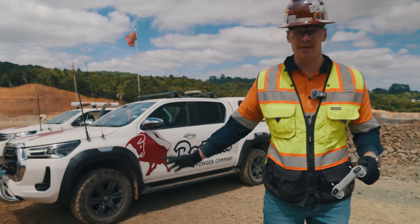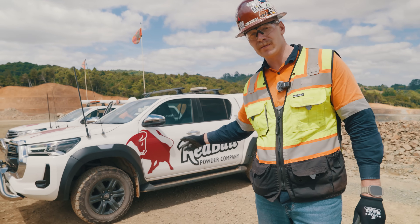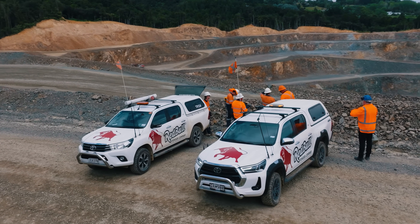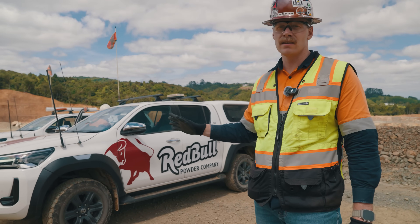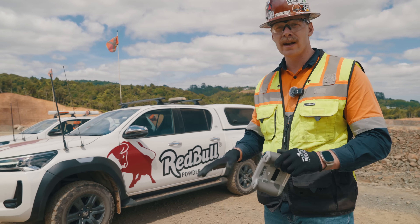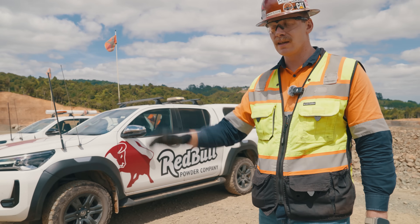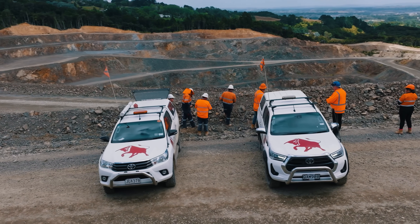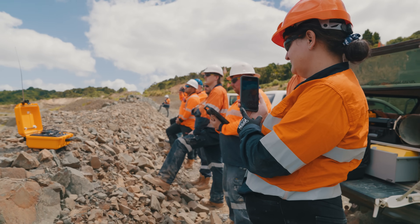That's a five-minute blast warning. We're here with Red Bull Powder Company — they're doing a 30,000-ton blast here at Hunua, using nine tons of emulsion and Austin Detonation to set it off. This is where the rock begins its journey, right here in the quarry — blasted, hauled, crushed, sized to different products, and it ends up anywhere all over the North Island. Six, five, four, three, two, one — fire now.